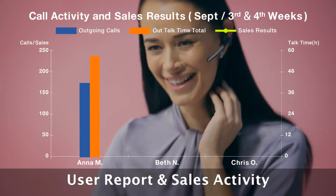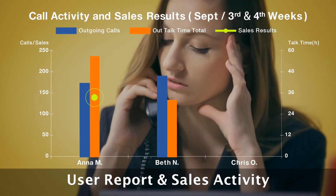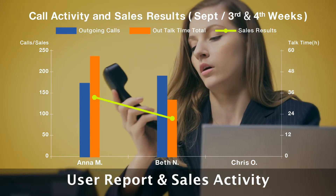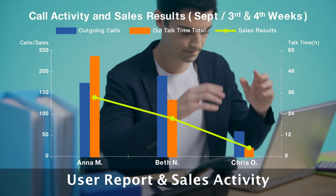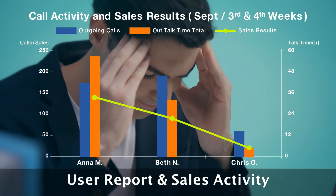In this analysis, Anna's sales success is clear. On the other hand, Beth makes more calls than Anna, but her talking time is shorter and her sales are lower — it seems Beth's opening sales pitch needs work. Chris's stats are low across the board; he may be having trouble finding a good approach to sales.